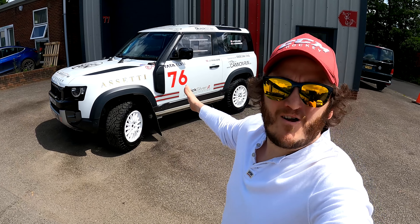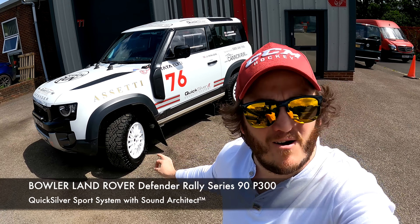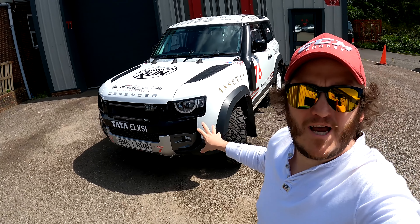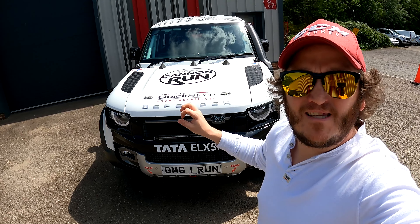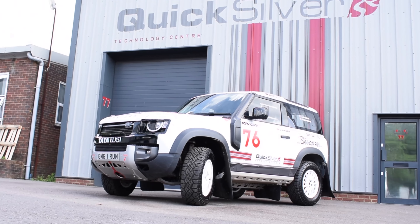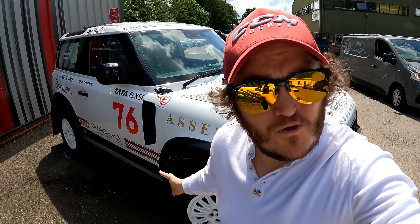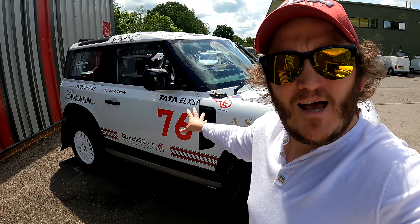That's more my style. Ladies and gentlemen, this is a Bowler Land Rover Defender 90 from the very, very cool Bowler Challenge Defender series. This is a fully, fully modified rally race car — everything you could possibly imagine has been done to this car to reduce the weight and make it go faster. Of course it's Quicksilver-equipped.